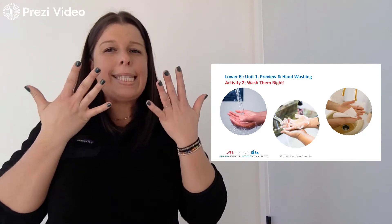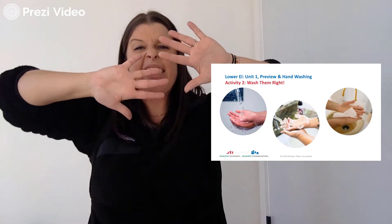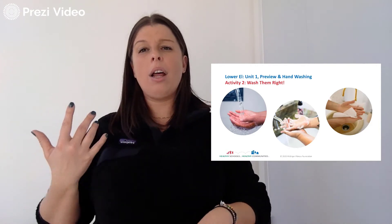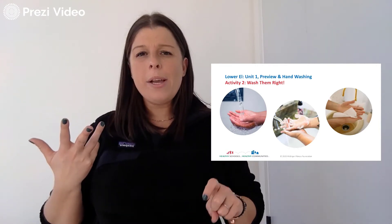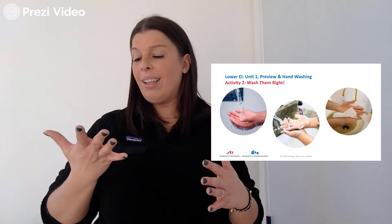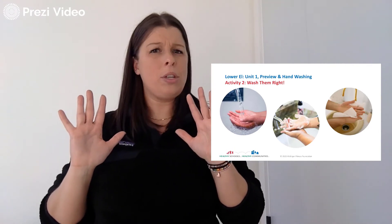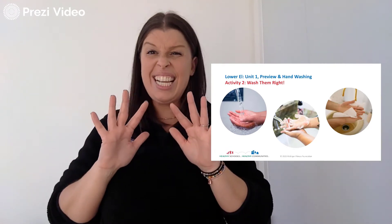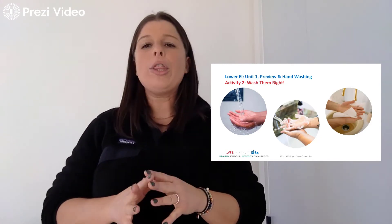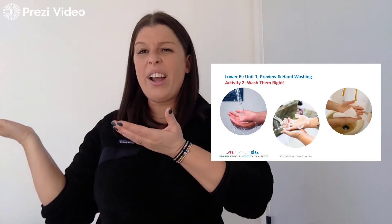Sometimes before we wash our hands, there are germs all over them and you can't see them. So that's why it's always really important to wash your hands for long enough with enough soap, and let that water run to rinse all that soap off when you're done. Because there's a lot of things on our hands that we can't see — a lot of germs. Over 5,000 germs! So we want to make sure that we're keeping our bodies clean and safe, not just for us, but all of our friends and family too.